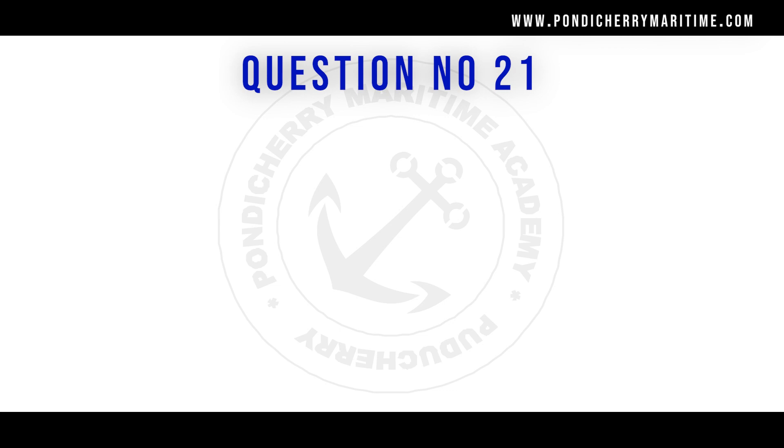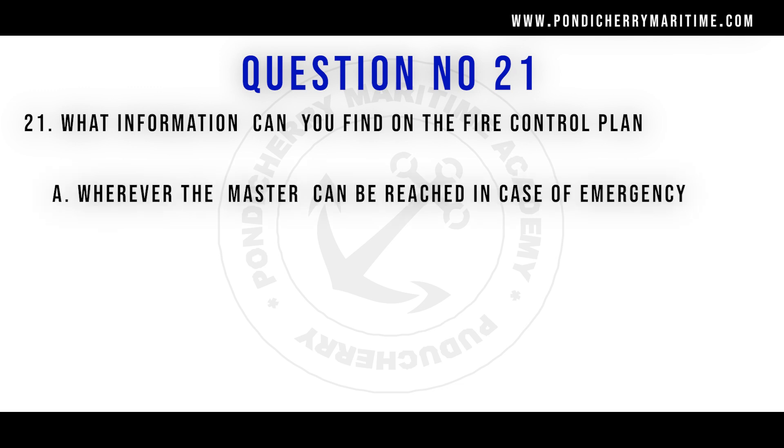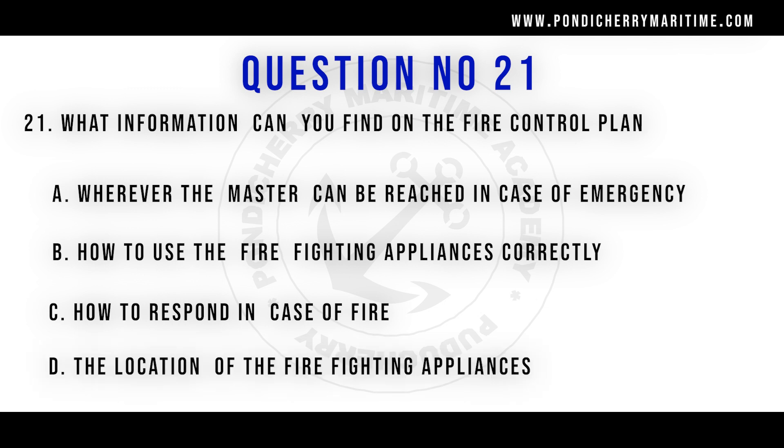Question number 21: What information can you find on the fire control plan? Options are: wherever the master can be reached in case of emergency; policy on how to use firefighting appliances correctly; how to respond in case of fire; the location of the firefighting appliances. The right answer is the location of the firefighting appliances.